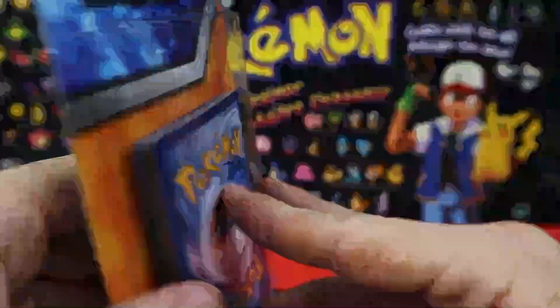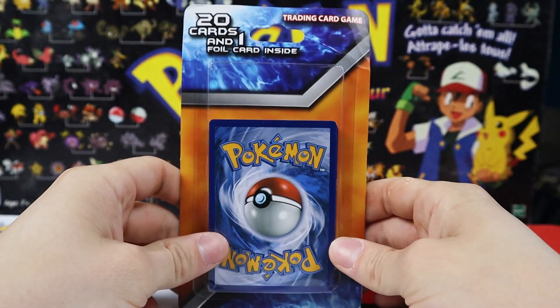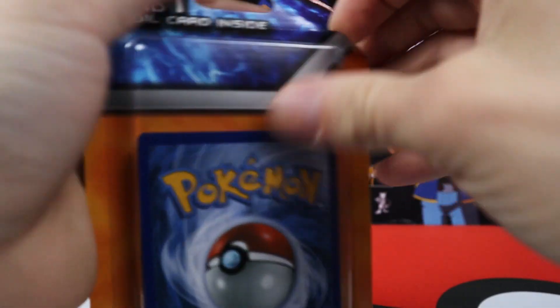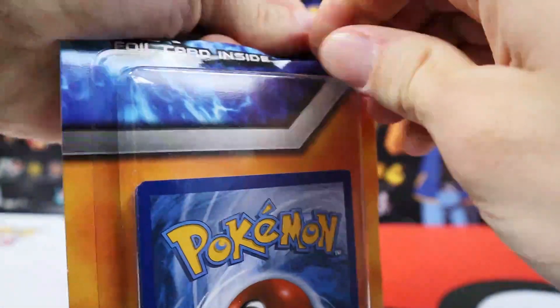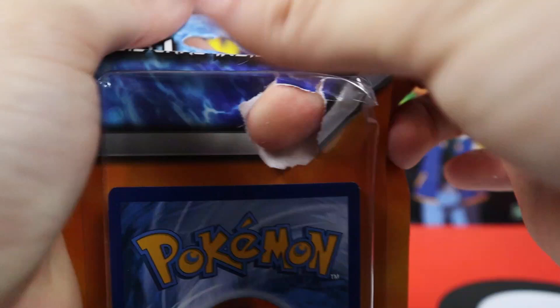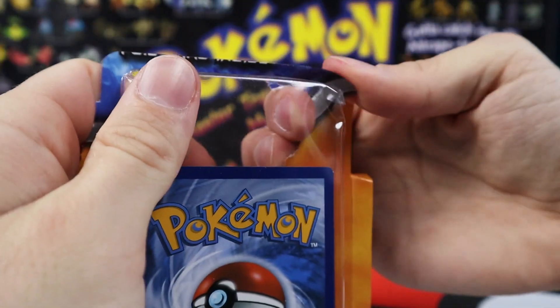Actually I have opened one before, and the rare card is the very back card. So when you open this, you have to put the back card to the front - the rare is the very first card in the back. So you got to move that to the front.